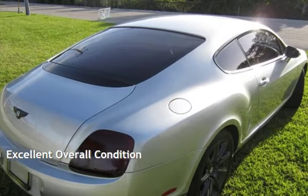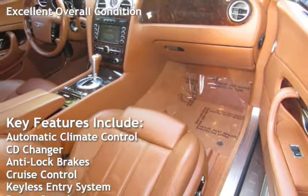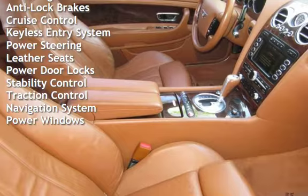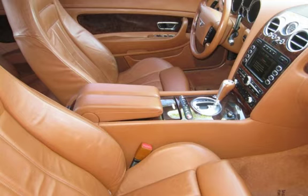This vehicle is in excellent overall condition. Key features include automatic climate control, CD changer, anti-lock brakes, cruise control, keyless entry, power steering, leather seats, power door locks, stability control, traction control, navigation system, and power windows.